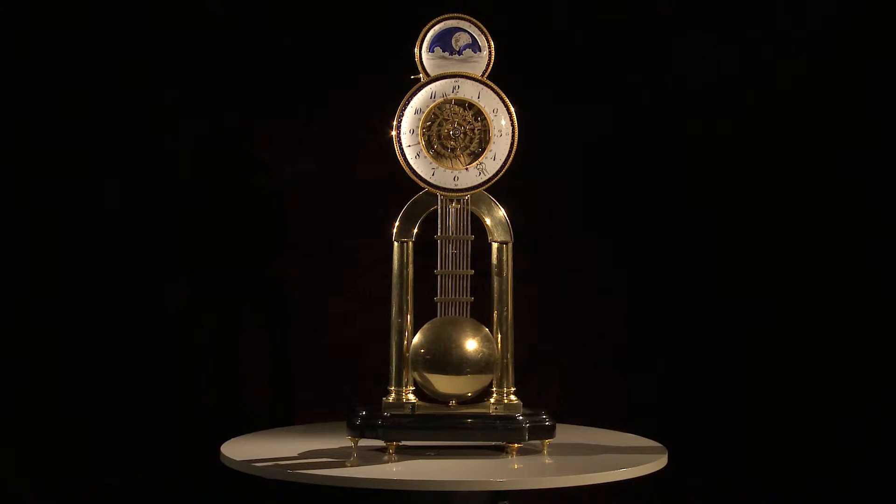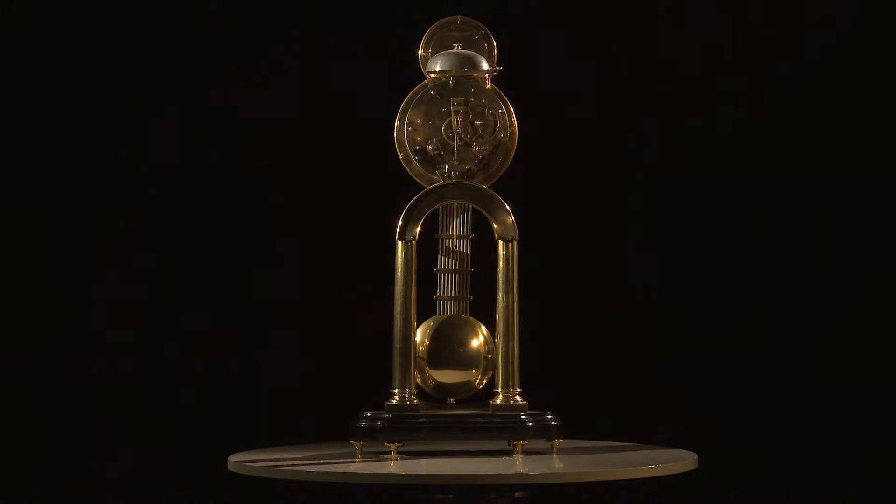Having successfully advanced all branches of his trade, Hubert Sarton — this able mechanic dedicated to the art of horology — became a master of his art, as the exceptional quality and great refinement of this masterpiece skeleton clock demonstrate.